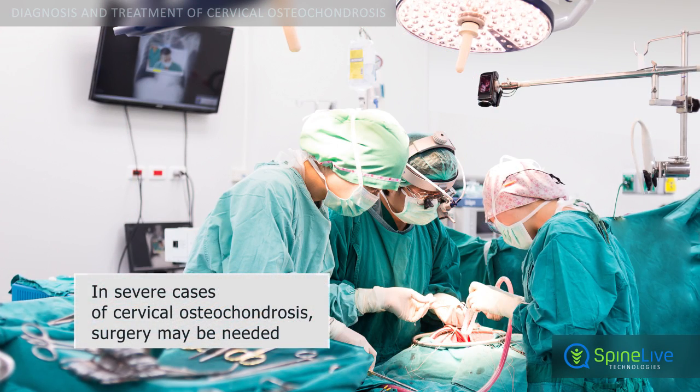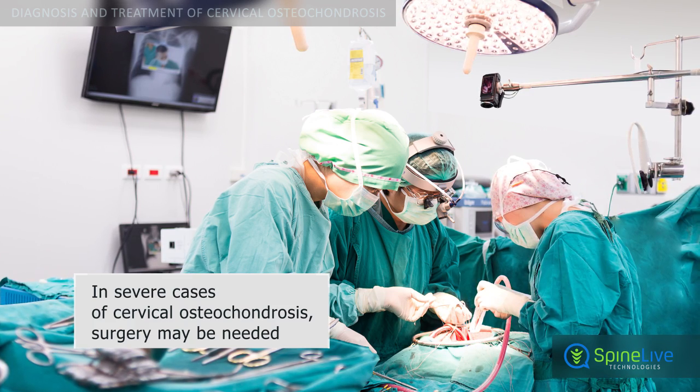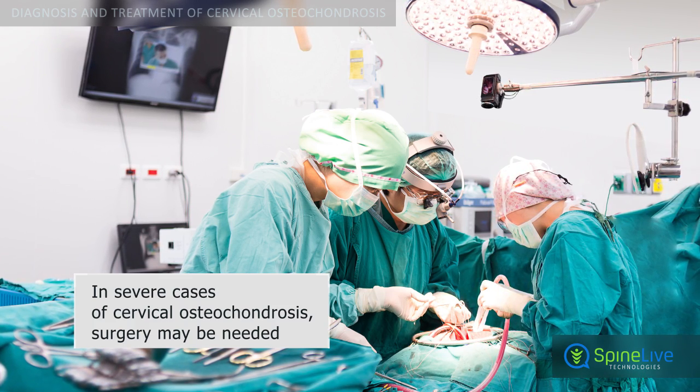Surgical treatment may be recommended for patients with neurological problems or for acute episodes of neck pain caused by cervical osteochondrosis.